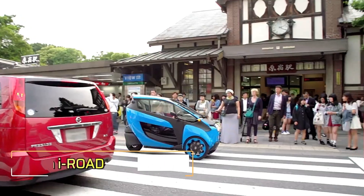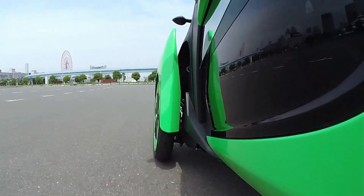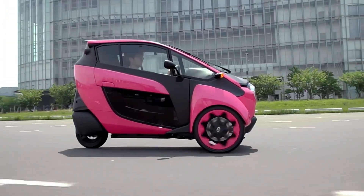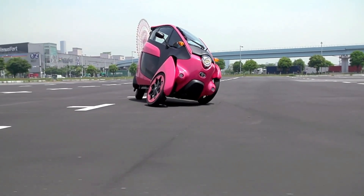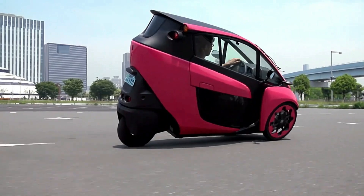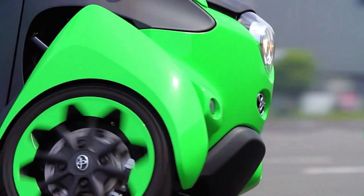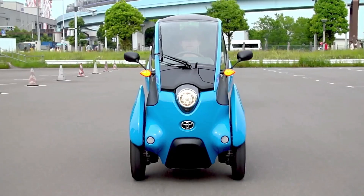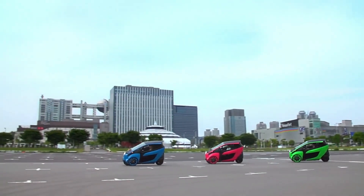Toyota i-Road: The Toyota i-Road is a cutting-edge personal mobility solution designed to transform urban commuting. This innovative electric vehicle merges the agility of a motorcycle with the comfort of a car, providing a unique and efficient way to navigate city streets. Featuring a compact three-wheeled design, the i-Road offers exceptional maneuverability and stability. Its advanced leaning mechanism allows for smooth cornering and a dynamic driving experience, powered by an electric drivetrain ensuring a quiet, eco-friendly ride with zero emissions.